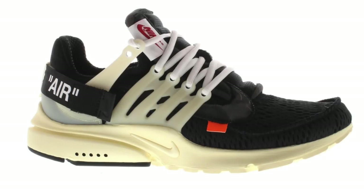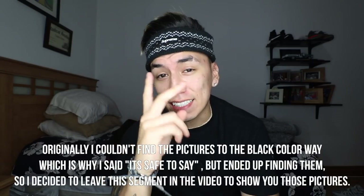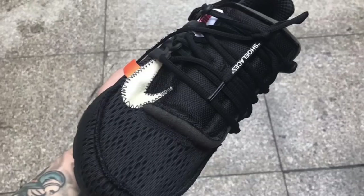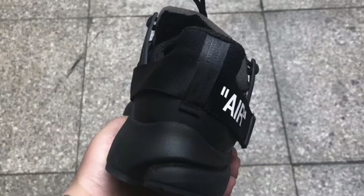Originally, the first Off-White Presto had an all-black upper and then the midsole and the cage had an off-white color to it, while the laces were pure white and of course you have that little orange tag that you find on all Off-White sneakers. However, on the new colorway the entire sneaker is white except the swoosh — the swoosh is actually an off-white color, the same color as the midsole and cage of the first Off-White Presto. The second colorway is likely all black with the same off-white swoosh.